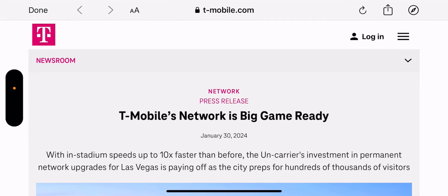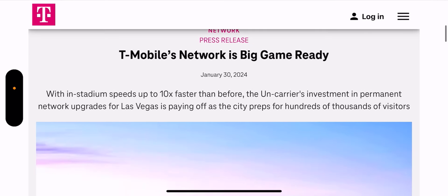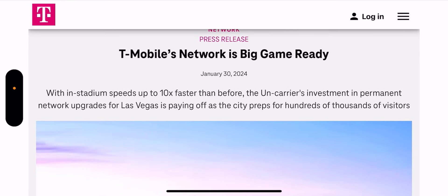Hey, what's going on everybody, this is Tyrone back with Tech Life. I have an article straight from T-Mobile's newsroom — I'll leave a link in the description so you guys can check it out. It looks like T-Mobile is ready for the big game, the Super Bowl, taking place February 11th in Las Vegas.